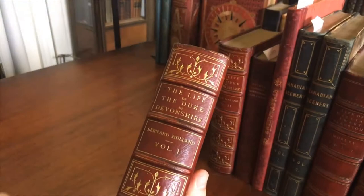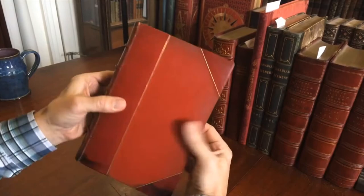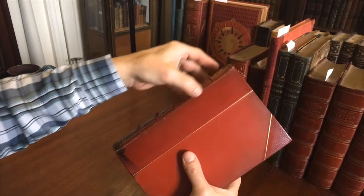Very pleasing spines on this two-volume set, with almost art nouveau floral patterning in the compartments, raised bands with gilt rules, and 1911 at the base of the spine. The bindings display signs of time and handling, as well as some darkening and old dark staining. The joint is scuffed and cracking.